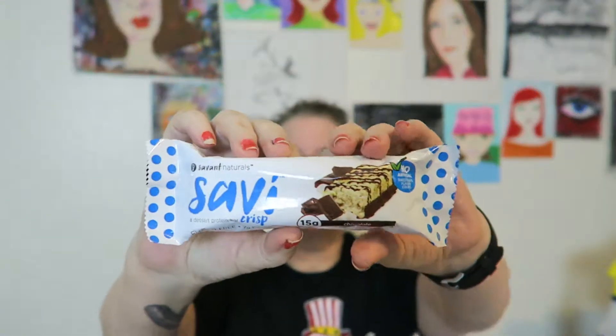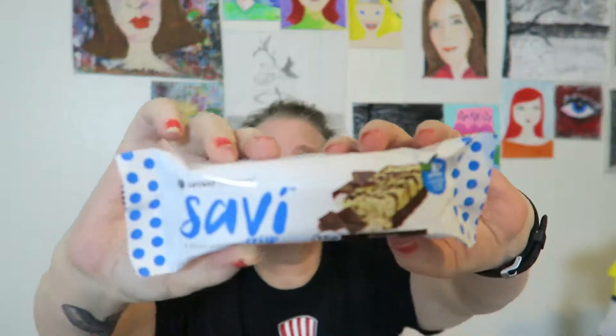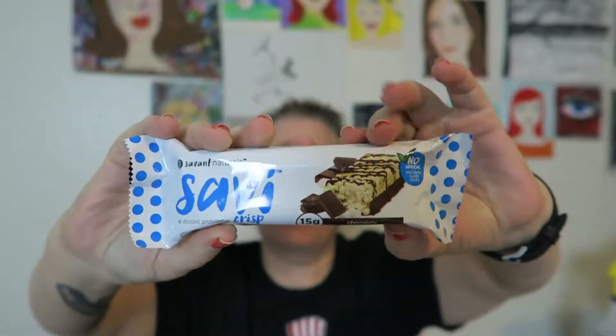Hi guys, I am here to try a product called Savvy Crisp. I have not seen this product before — it came in a subscription box that I get. It looks like it's from Savant Naturals. I'm going to look and see if I can find a website or their presence online, and if I can, I'll make sure to put a link below in the description of this video.